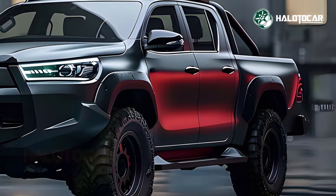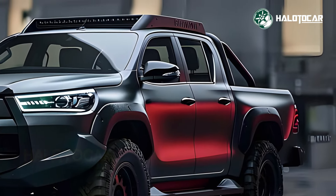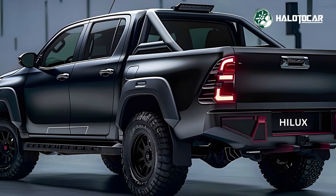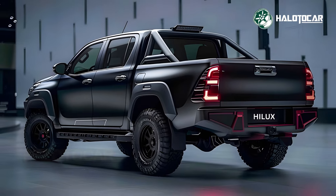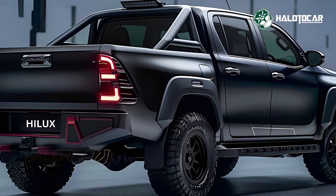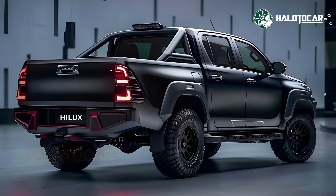Behind the scenes is where the real magic takes place. The Hilux facelift is capable of delivering truly awe-inspiring performance thanks to its potent engine and cutting-edge transmission. It doesn't matter if you're driving across rough terrain or cruising down the interstate — this pickup truck is more than capable of handling either scenario.